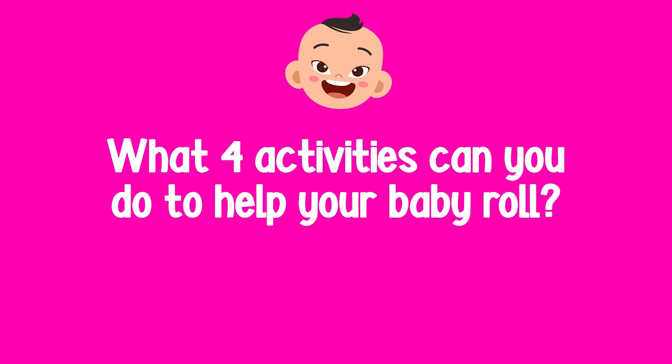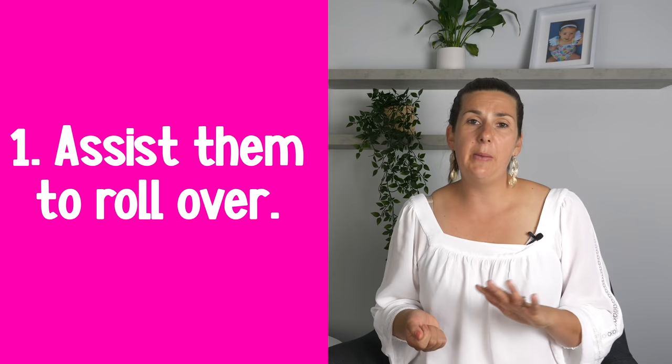Now, what four activities can you do to help your baby learn this skill? The very first activity — which not a lot of parents are aware of — is that you can actually assist your baby to roll over from their back onto their tummy, and you can do this at a really young age. I would do this with my children at around two weeks of age.